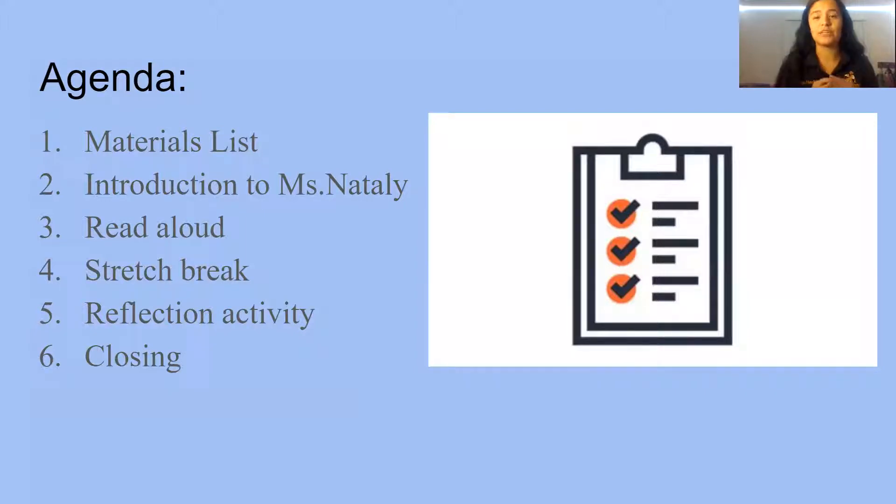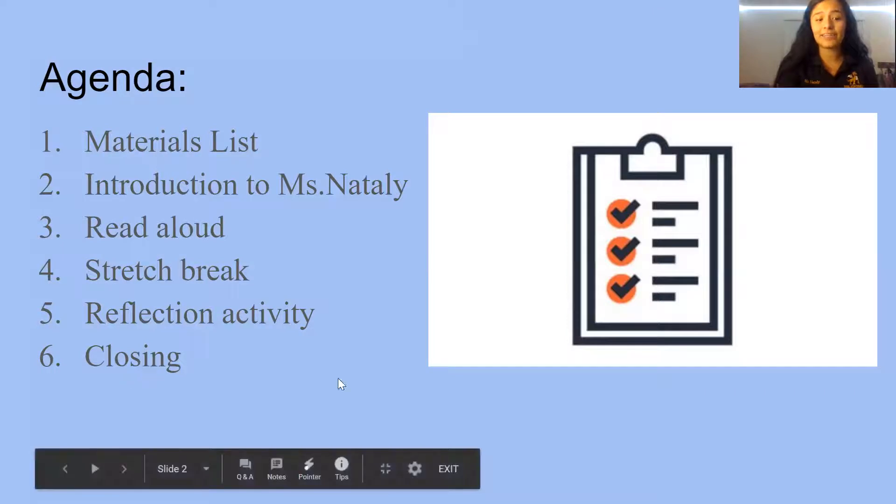Every Monday we are going to have an agenda which tells us everything we're going to do. First, we'll go over our materials list — all the supplies you'll need. Then an introduction to Miss Natalie, a fun read aloud, a stretch break, a reflection activity based on the book we read, and finally our closing.